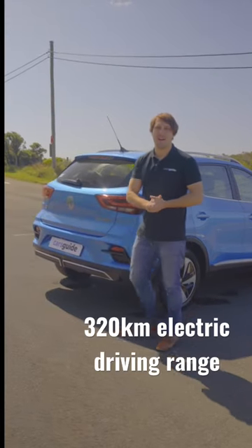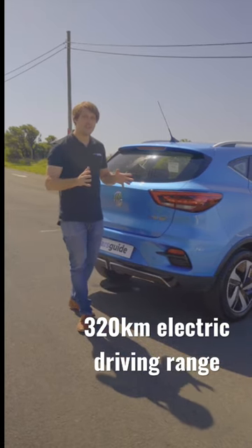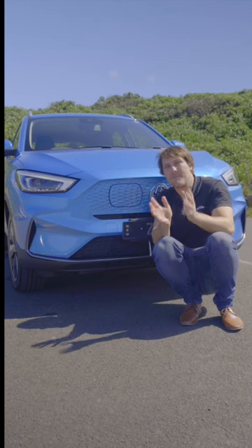Apart from that headline price, we do have a new range of 320 kilometers courtesy of a bigger battery, although there's an even longer range version which we're not going to get in Australia just yet.